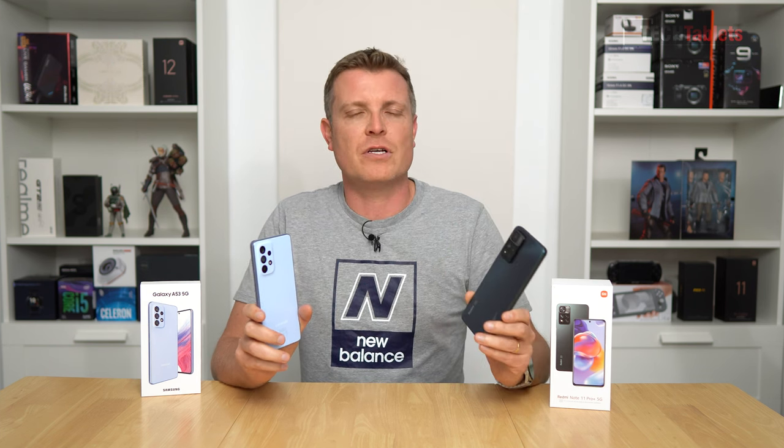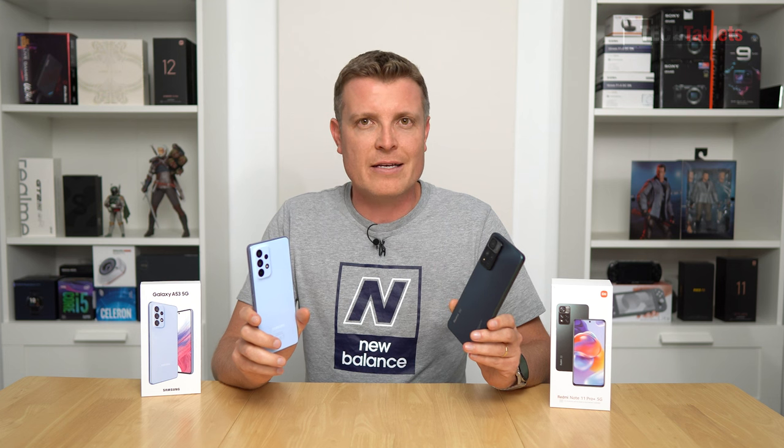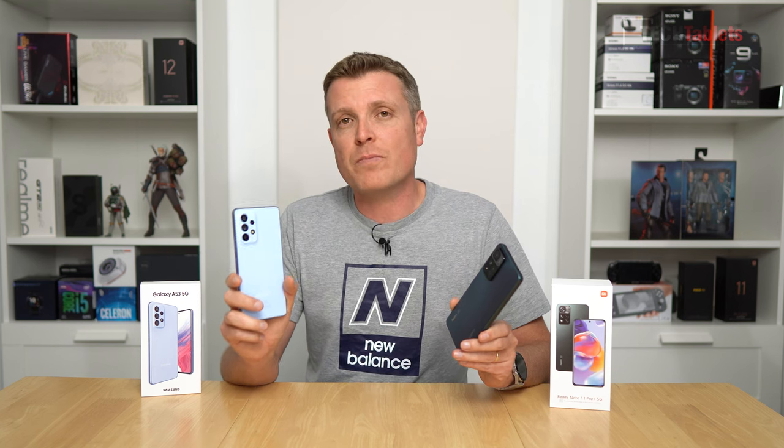Overall, I think the Samsung is the winner for me. It has better selfies and better portrait shots. I don't know what's going on with the Redmi — I did disable all the beautifying options, but it still smoothed my skin out way too much, which looks weird. The ultra-wide is clearly better on the Samsung, both for video and stills. And we do have optical image stabilization with the main sensor.